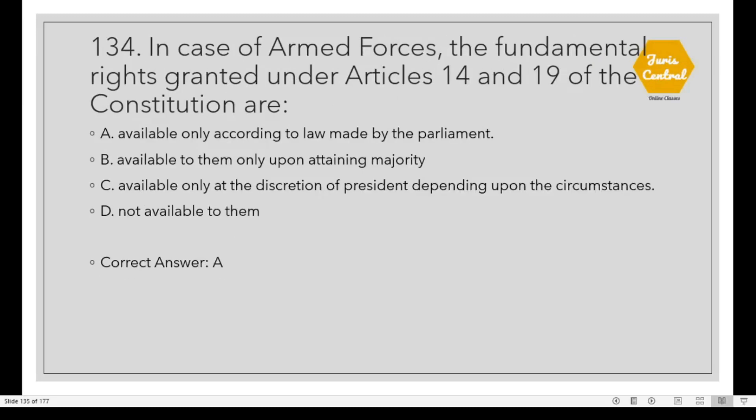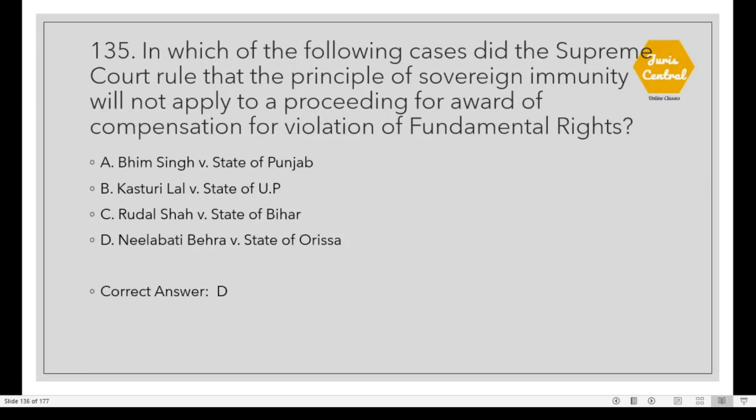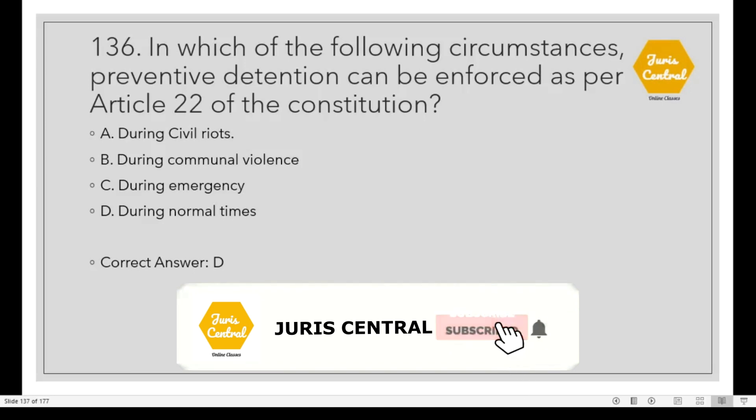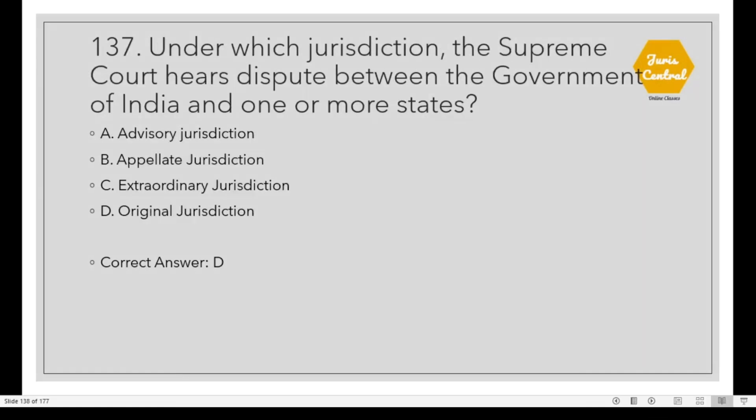Question 134: In case of armed forces, the fundamental rights granted under Articles 14 and 19 of the Constitution are Option A: Available only according to law made by Parliament. Question 135: In which of the following cases did the Supreme Court rule that the principle of sovereign immunity will not apply to a proceeding for award of compensation for violation of fundamental rights? The correct option is D: Nilabati Behera vs. State of Orissa. Question 136: In which circumstances can preventive detention be enforced as per Article 22 of the Constitution? Option D: During normal times. Question 137: Under which jurisdiction does the Supreme Court have disputes between the Government of India and one or more states? Option D: Original Jurisdiction.